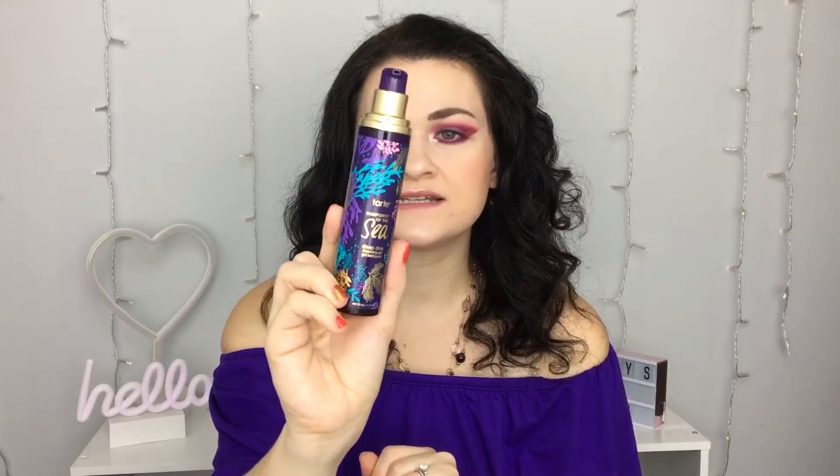I went through a Tarte Rainforest of the Sea Deep Dive Cleansing Gel. This is a good cleanser — it's a gel, obviously, so if you don't like gel cleansers this isn't for you. But I really do like it. I got it in a set and it wasn't my first time using it. I would rebuy it. It's not my absolute favorite cleanser ever but it got the job done.